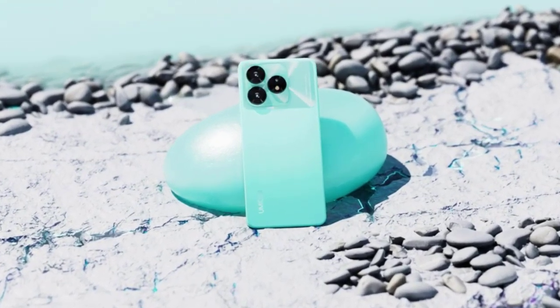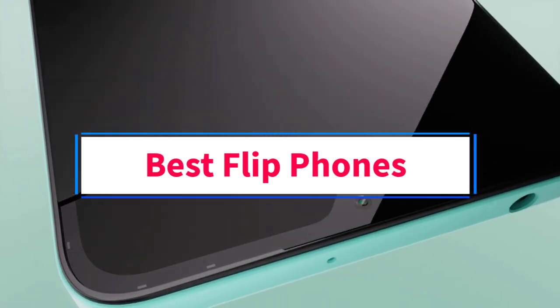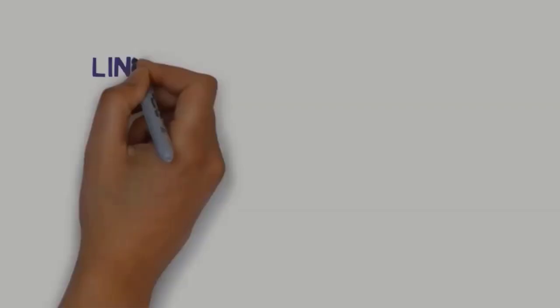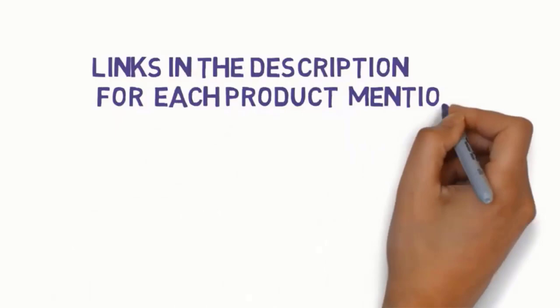Hi everyone. Welcome to my channel. Are you looking for the best flip phones? In this video, we will look at some of the 5 best flip phones on the market. Before we get started with our video, we have included links in the description, so make sure you check to see which one is in your budget range.